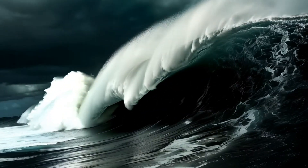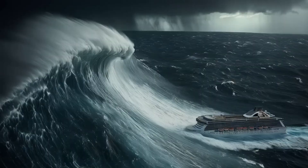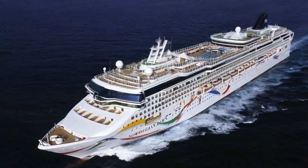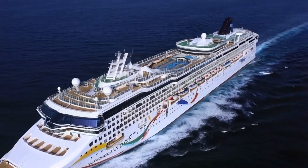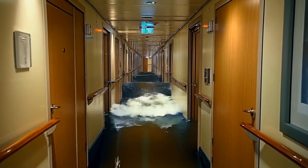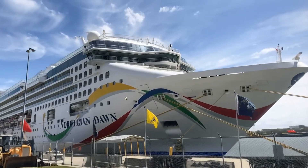Then there are rogue waves — sudden, skyscraper-sized walls of water that can strike without warning. Some have reached over 80 feet tall, enough to tower over a cruise ship's upper decks. One of the most terrifying encounters happened to the Norwegian Dawn in 2005. A 70-foot wave slammed into the ship, flooding cabins and causing panic. But thanks to modern ship design, the vessel powered through and made it safely to port.